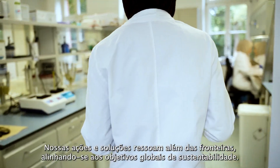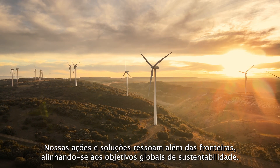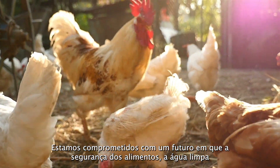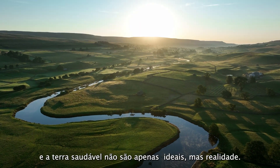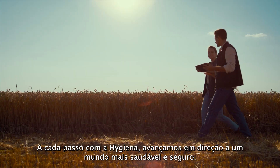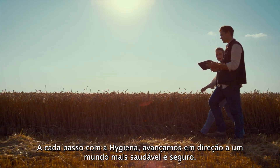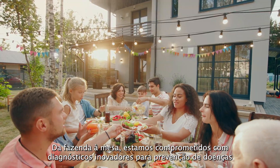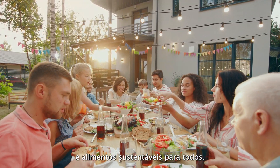Our actions and solutions resonate beyond borders, aligning with global sustainability goals. We're committed to a future where food security, clean water and healthy land are not just ideals, but realities. Every step with Hygiena moves us towards a healthier, safer world. From field to plate, we're committed to innovative diagnostics for disease prevention and sustainable food for all.